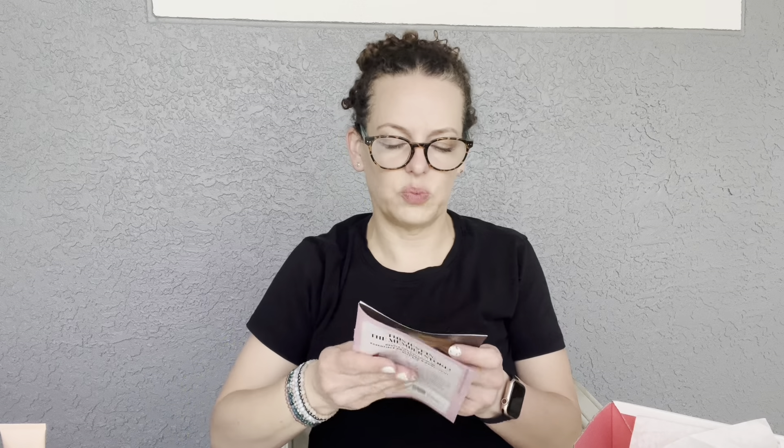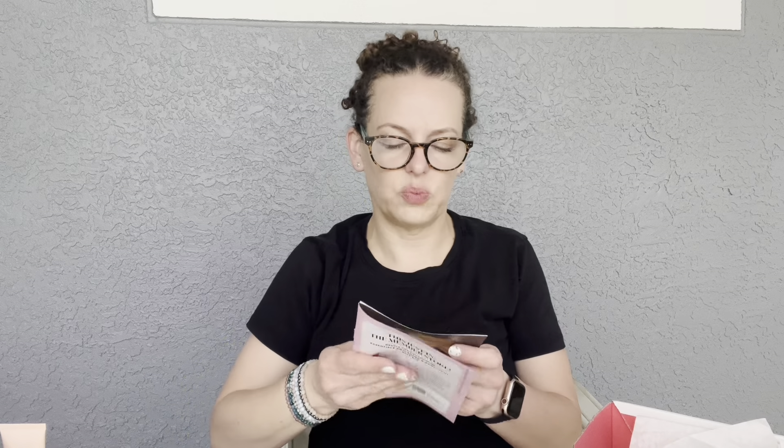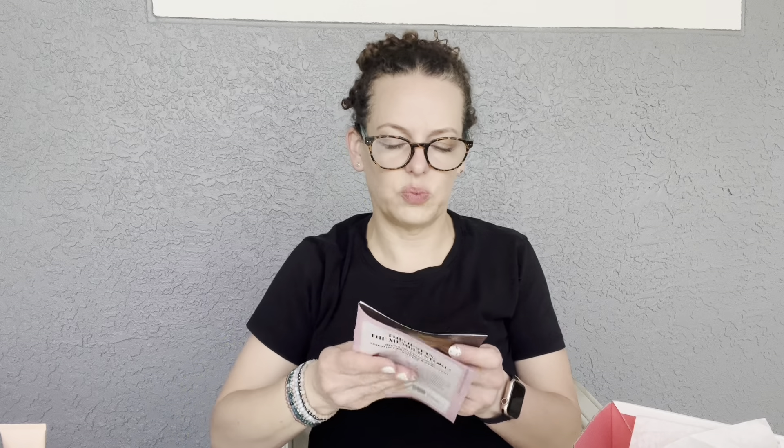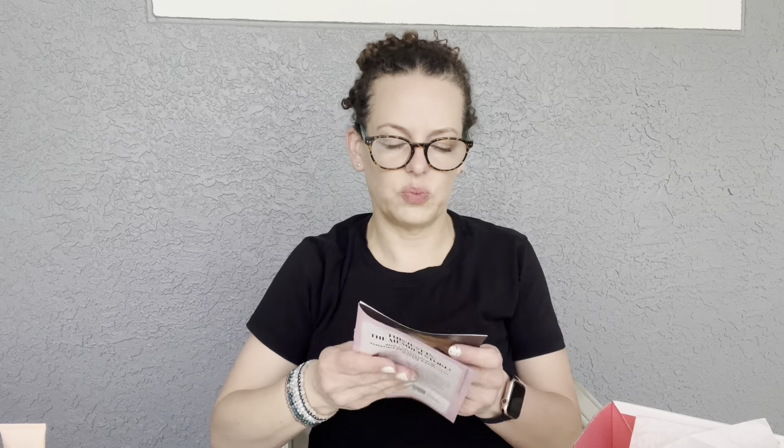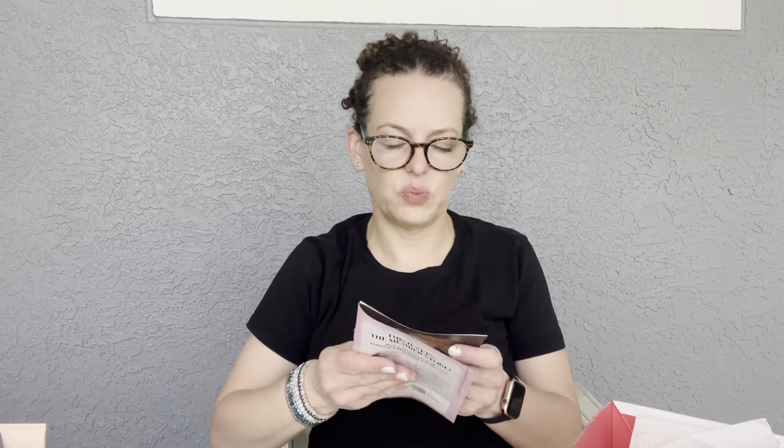Next is the Kristin Ess Strand Strengthening Reconstructive Moisture Mask. It's infused with hydrating coconut oil and shea butter to extend time between trims. Once a week, replace your conditioner with this mask, let it sit five minutes, comb through, and rinse for super shiny hair. Full size retails for $15 for 6.7 fluid ounces and we're getting a 27ml sample. Available at Target.